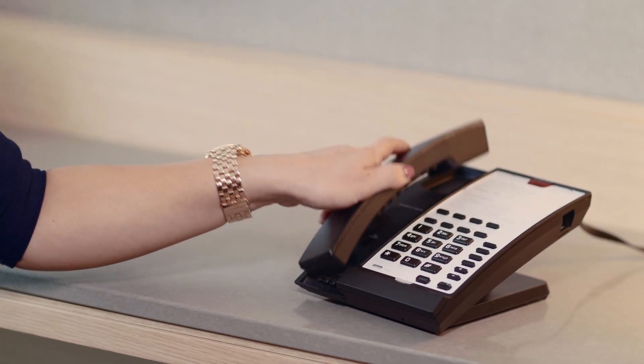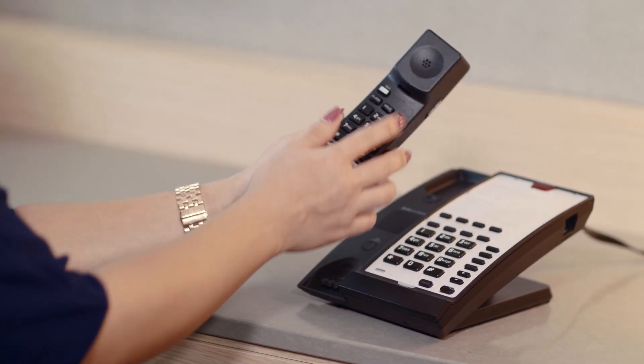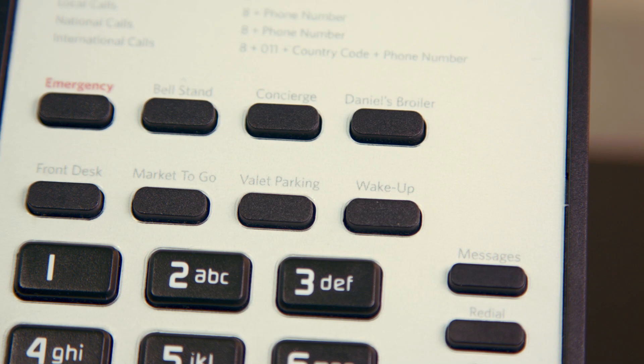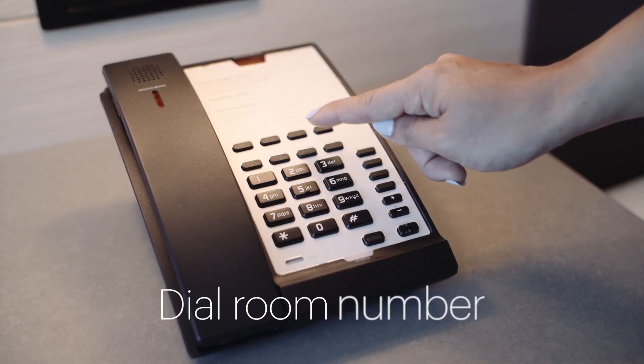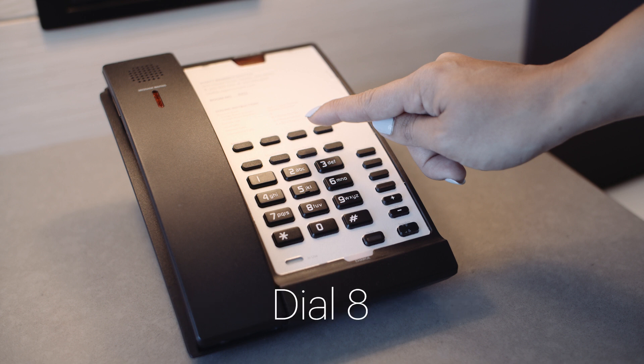When using the phone next to your bed, always press talk before dialing. To contact the front desk, concierge, or to set your own wake-up call, please use the buttons along the top of the phone. To call another room within the hotel, please dial the room number. To make a call outside the hotel, dial 8 before entering the area code and phone number.